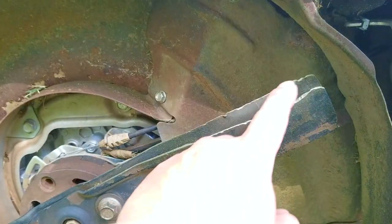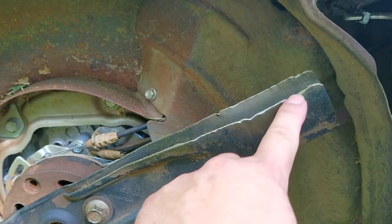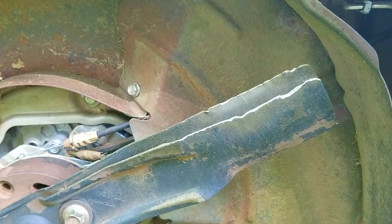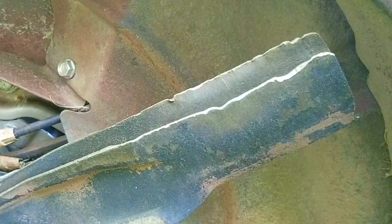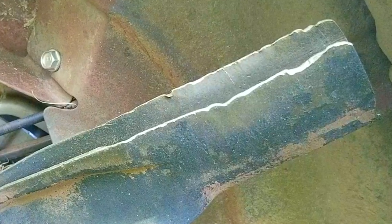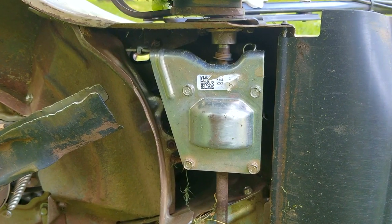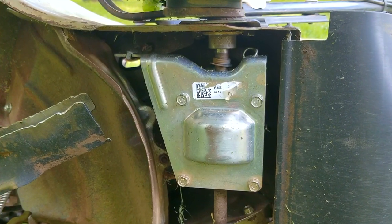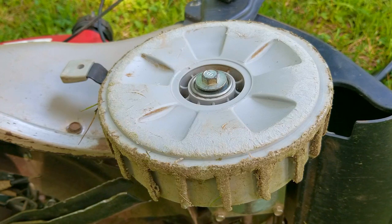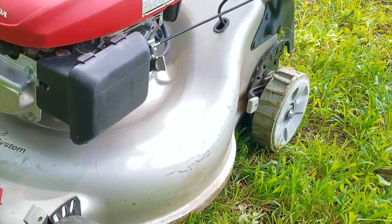Another complaint is that Honda mowers are hard to start. My answer is: how old is your engine, and has the valve lash been inspected? And have you tried replacing the carb? One other issue viewers have brought up is the drive system. If you get the hydrostatic transmission, you'll either love it or hate it — but only after it fails. The hydro is so expensive that I typically tell people not to get it, because most aren't aware of how to take care of them. If you get the regular 1-speed, 3-speed, or — in my opinion the best option — the variable speed, that's all you need.